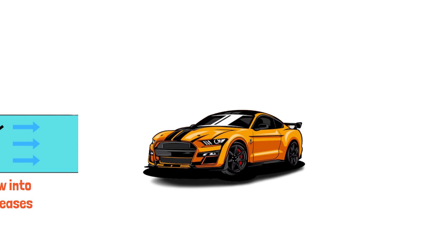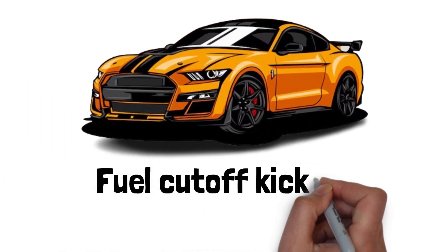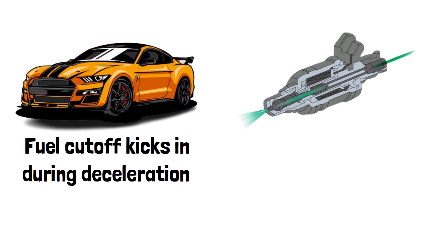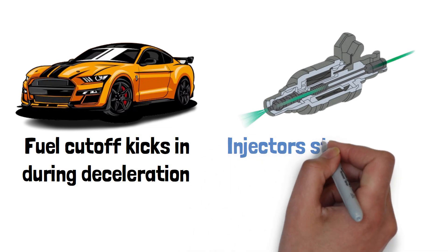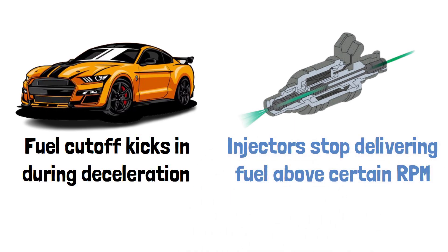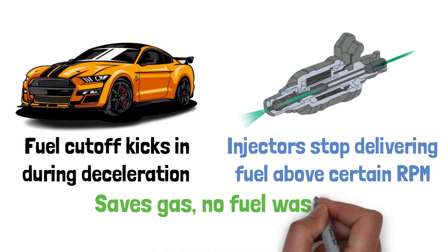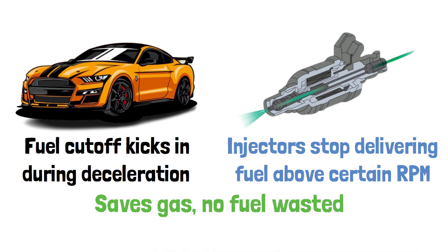During deceleration, many modern cars use something called fuel cutoff. This means that as long as the engine is above a certain RPM, the fuel injectors stop delivering fuel altogether. It's a smart way for your car to save gas while you're slowing down. No fuel is wasted when you don't need it.